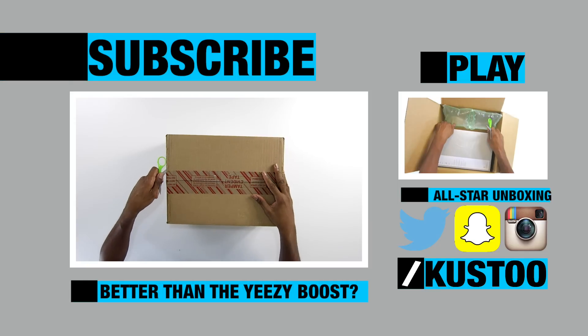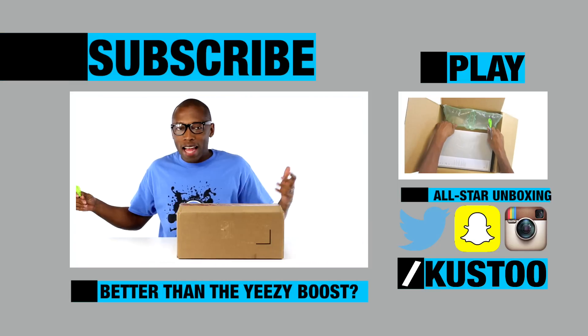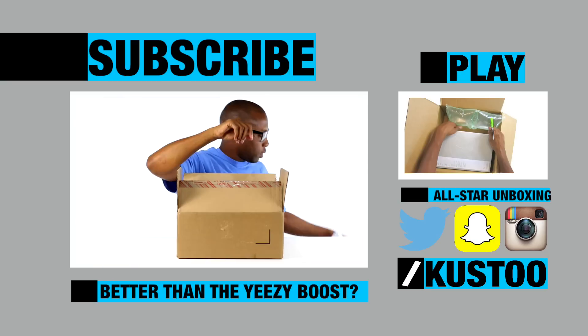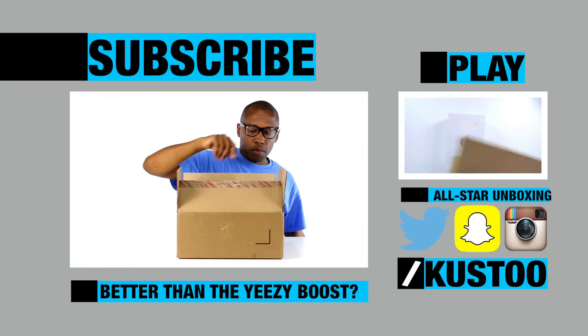Before I get into the box, it is a pair of Adidas — and it's not the Yeezy Boost, so if that's what you're looking for, that's not what these are. Let's get the paperwork out of here. Let's just get the box out. So bam, pretty obvious if you can see by now.